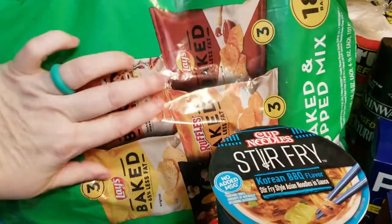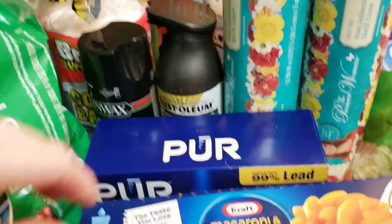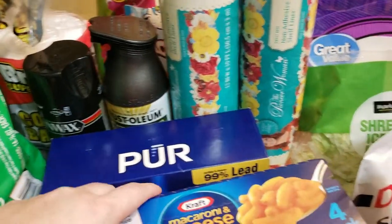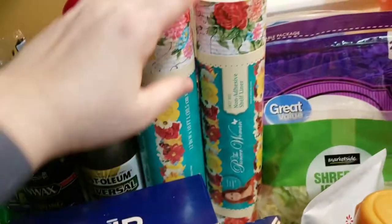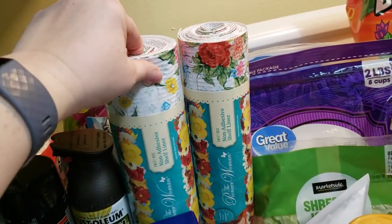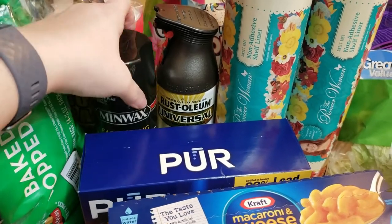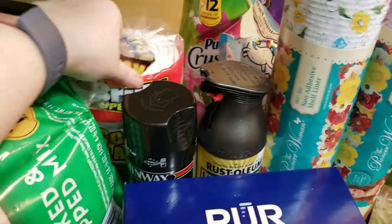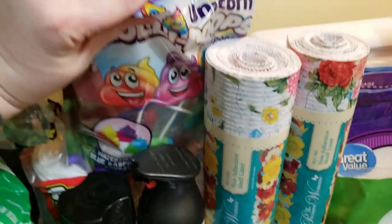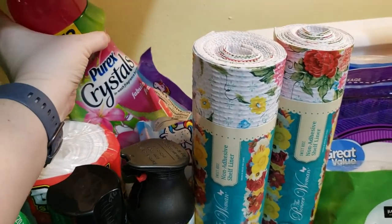I got some baked mixed snacks — a little better than regular potato chips. For non-food items: water filters, shelf liners, some polyurethane and metallic rubbed bronze spray paint, and compactor bags because we were completely out. I also grabbed some suckers — already broken into, as you can see — and some Purex crystals which is also on an Ibotta rebate.